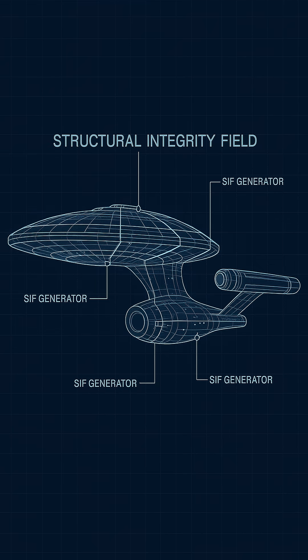Structural Integrity Fields, or SIFs, are standard on all Federation vessels. These are energy fields projected throughout a starship's frame to preserve structural cohesion under stress, from gravitational forces, acceleration, and weapons impact.